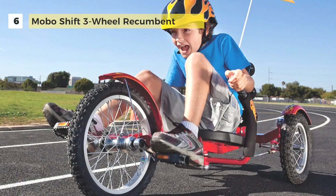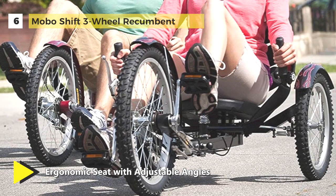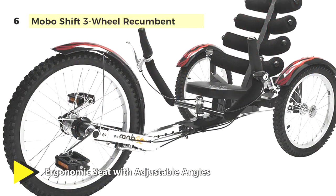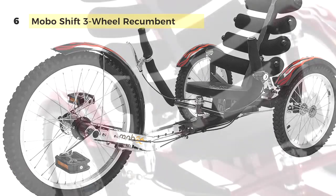It easily adjusts to fit riders from four feet to six foot three and weighs up to 250 pounds, including an ergonomic reclining back seat giving you six angle settings. The durable heavy-duty recumbent three-wheeled bicycle frame is constructed of high-tensile steel.